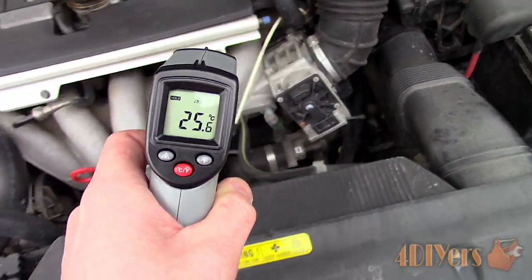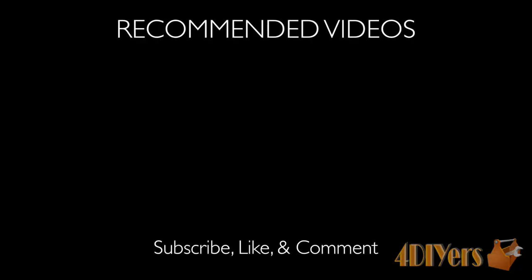New videos are being uploaded every week to my channel, so subscribe by clicking on the button below the video. This concludes my video — be sure to give me a thumbs up, and if you have any comments, please feel free to post them. Thank you for watching.